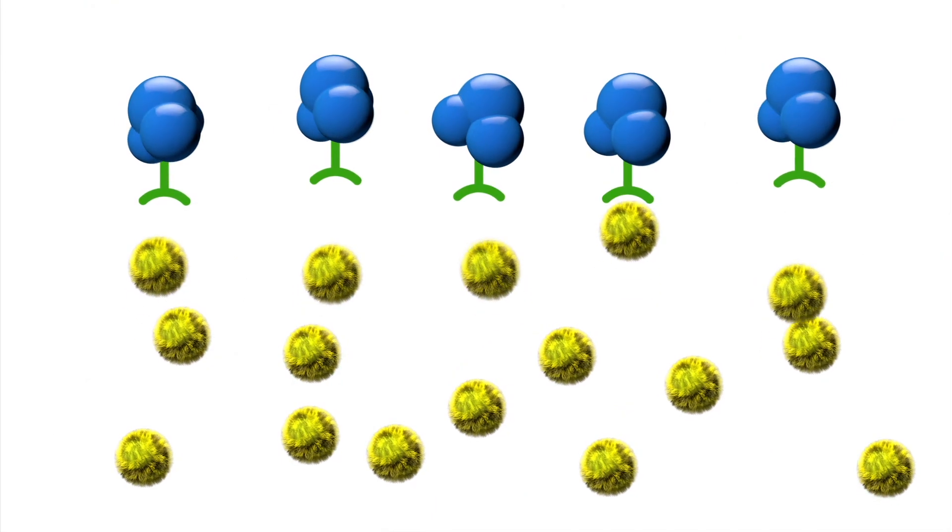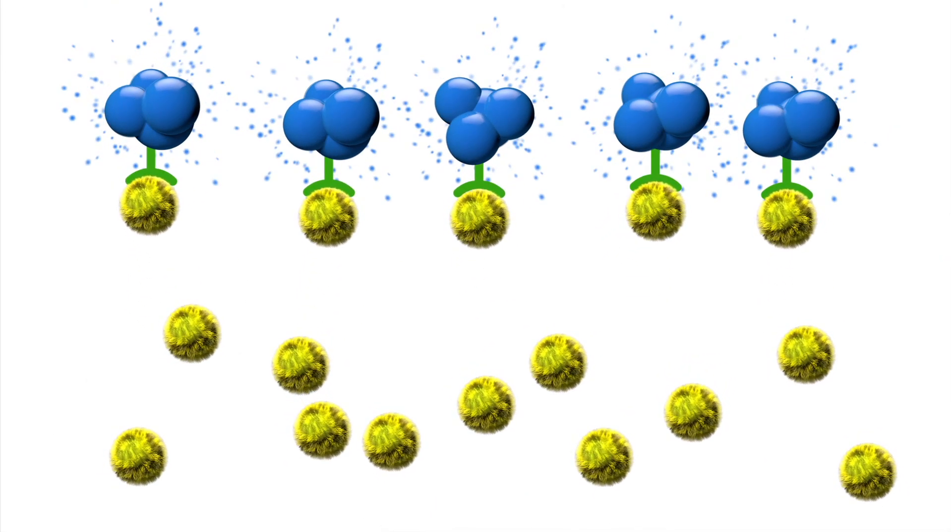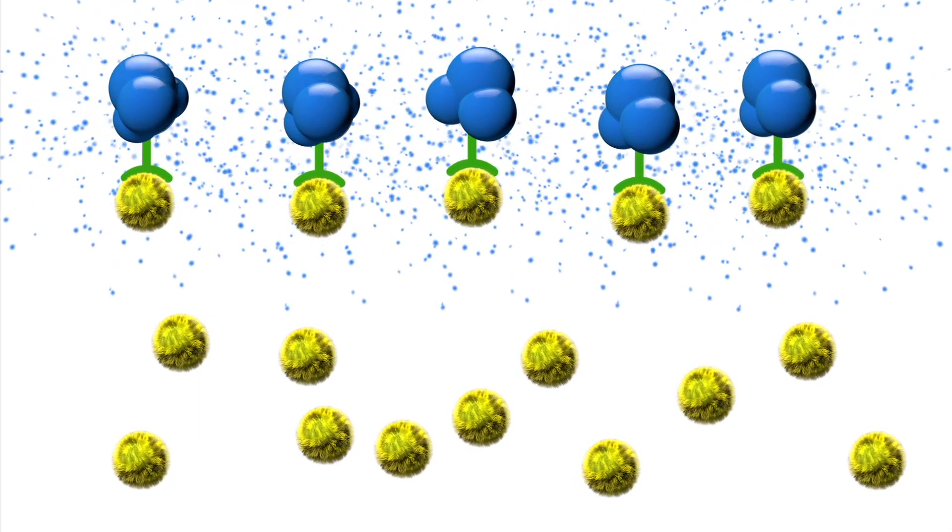The immune system misidentifies pollen as a harmful substance, which causes the immune system to overreact and create antibodies that will stick to pollen the next time it enters the body and trigger the release of histamine and other substances.